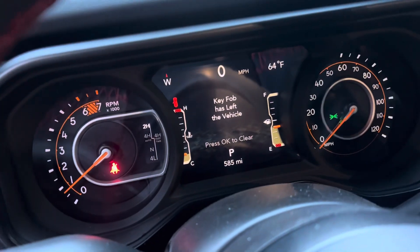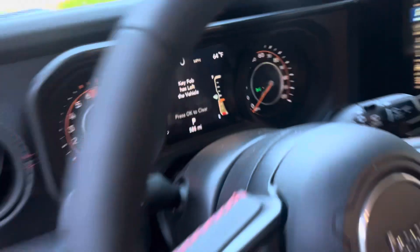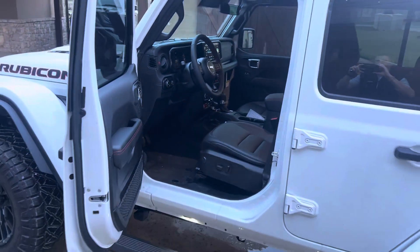It's only got 595 miles — this is the one we got. We are going to try to find out more.